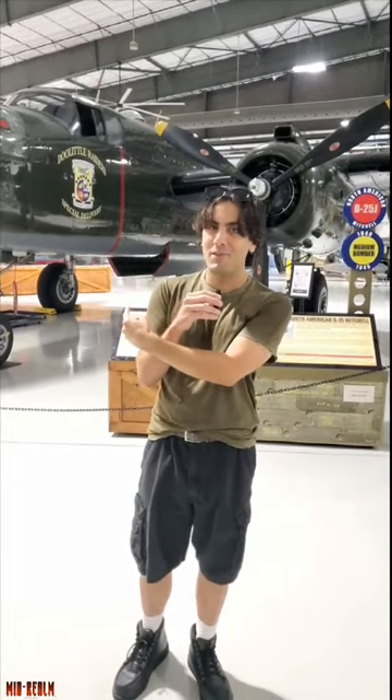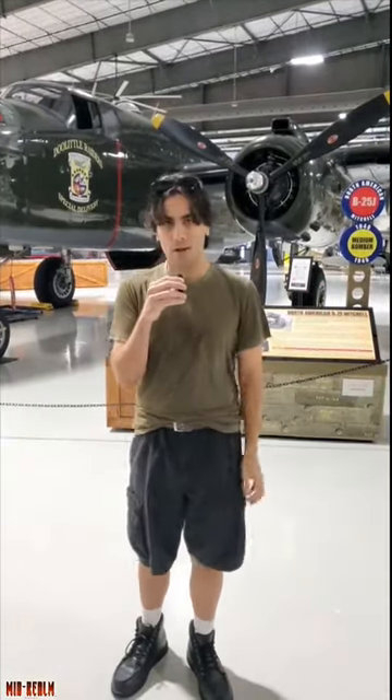Thanks for watching. This is the B-25 Mitchell, and I'm at the Lone Star Flight Museum, which I quite enjoy.